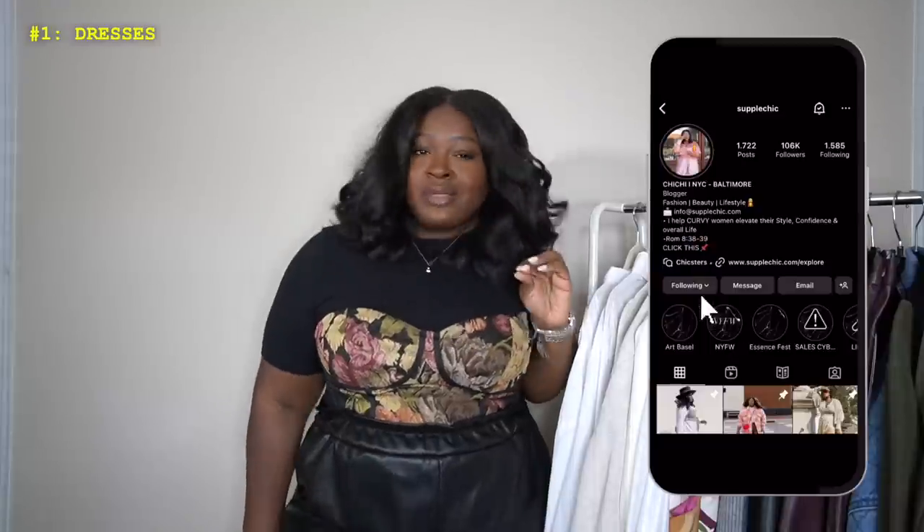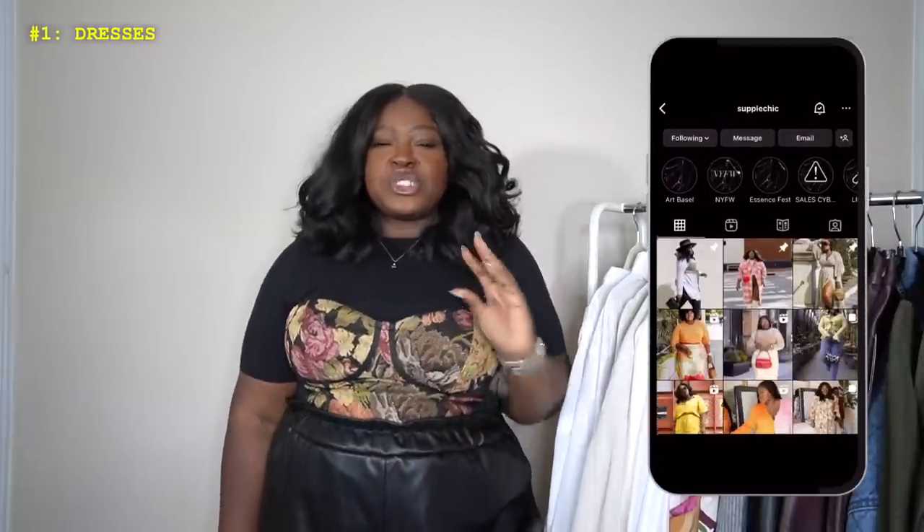So where do we begin? Let's start with dresses. If you're following me on Instagram, you've probably already seen me share some of these pieces — shameless plug, follow me on Instagram. And if you see me moving around, it's because I have my phone in my hands because I don't want to forget something important.